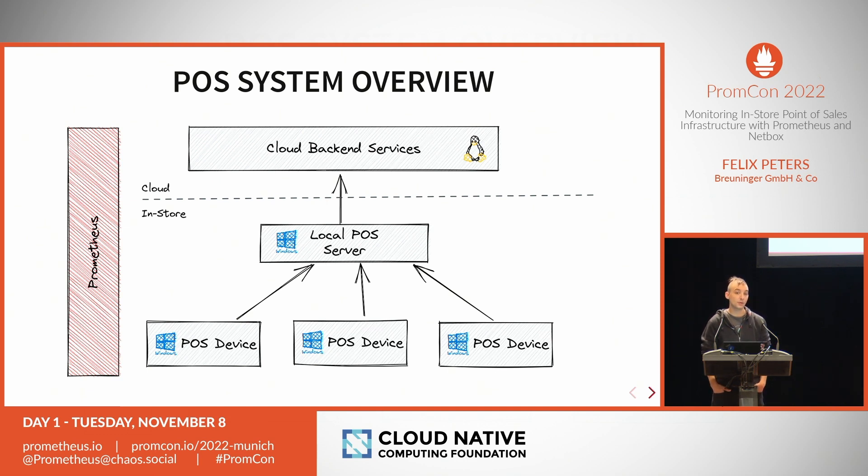The more challenging part is monitoring devices in our stores. These stores are built in a layered system: per store, per brand, there is a so-called local point of sales server which acts as a master server, also running a database. It's a Windows server — all of this point of sales infrastructure is mostly Windows-based.